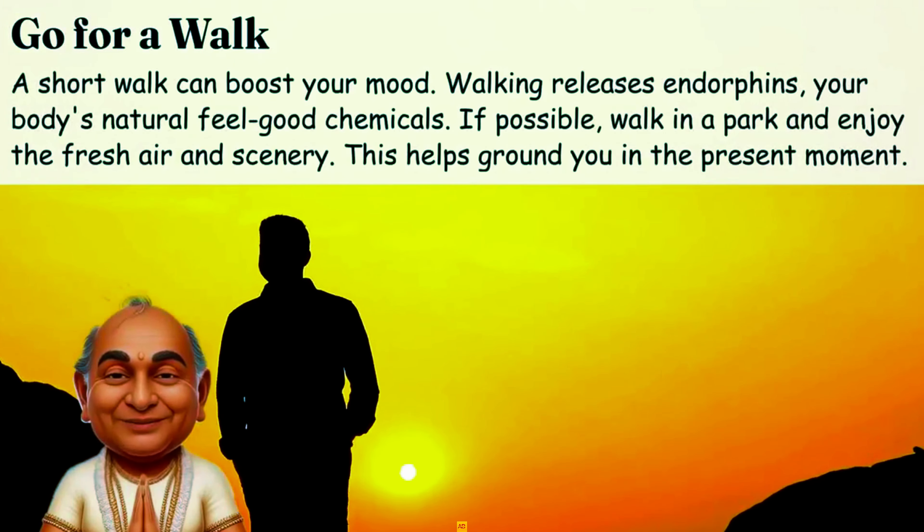Stretch yourself. Simple stretches can release tension. Try pressing your tongue to the roof of your mouth to relax your jaw. Roll your head in circles to loosen your neck, then shrug your shoulders up and let them drop. Physical relaxation sends signals to your brain to unwind.